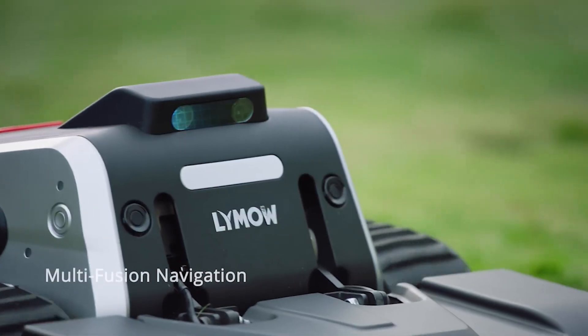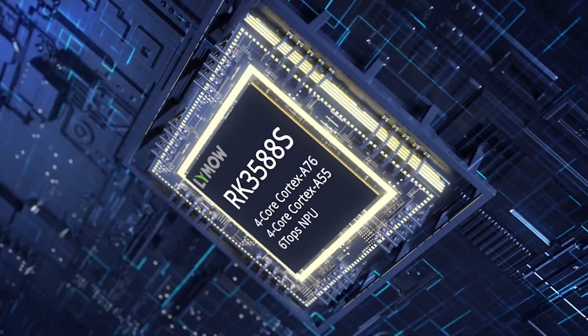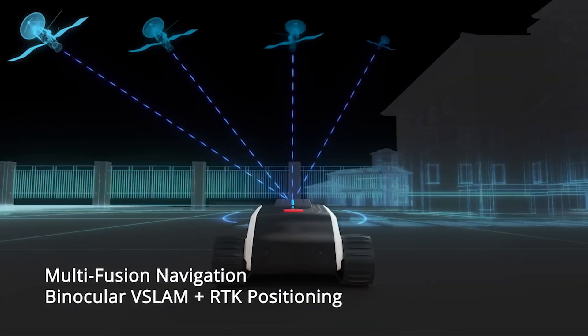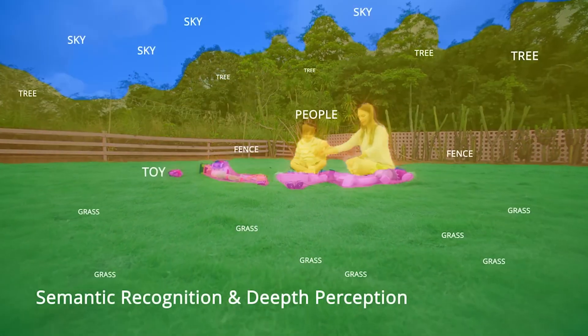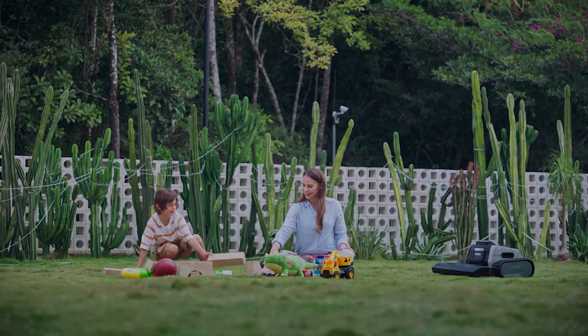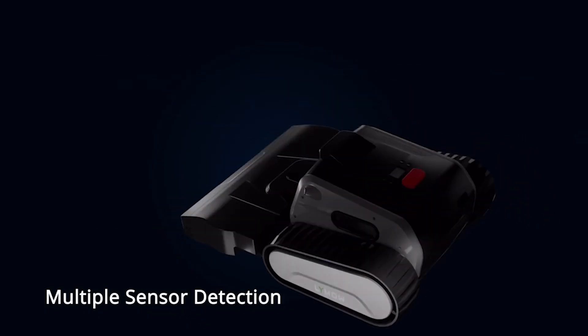Multi-fusion navigation integrates V-SLAM and RTK positioning, ensuring stable signaling with centimeter-level accuracy. Experience visual obstacle avoidance with depth perception and semantic recognition. Five ultrasonic radars and a pair of bumper sensors provide all-round protection for safe mowing.